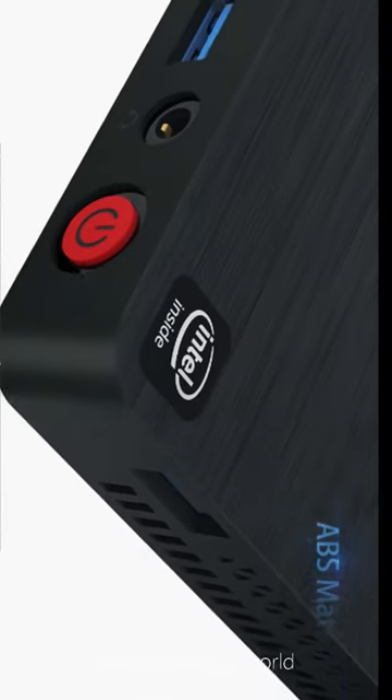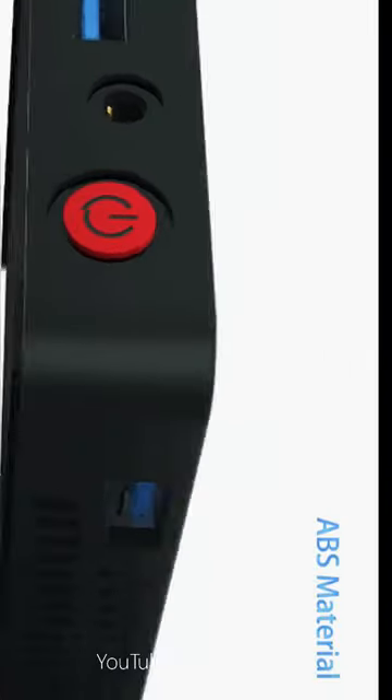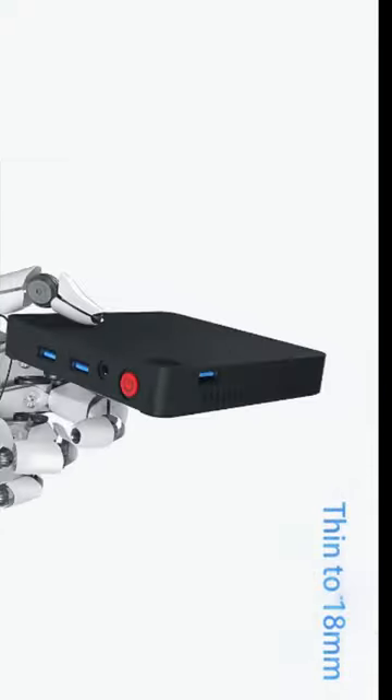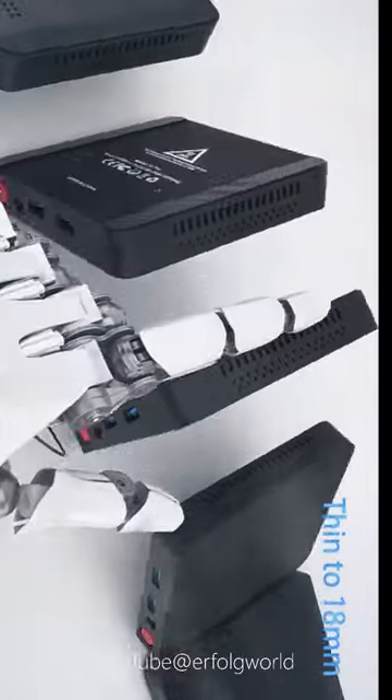Processor model: Intel Apollo Lake N3350, 2M cache, 1.10GHz up to 2.24GHz. Use: Household. Origin: Mainland China. Type: Pocket PC.